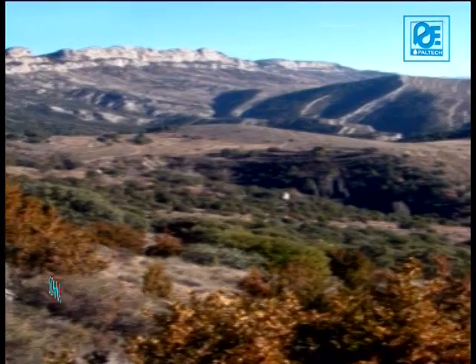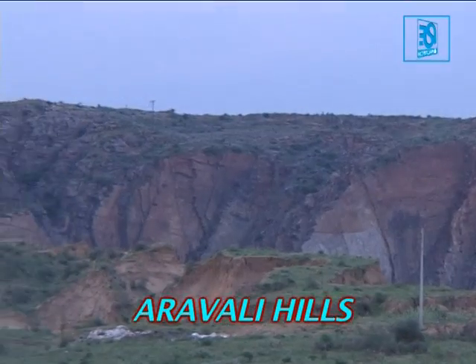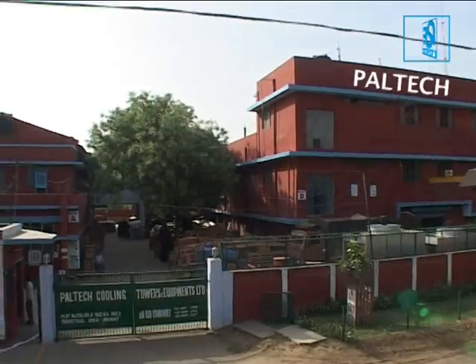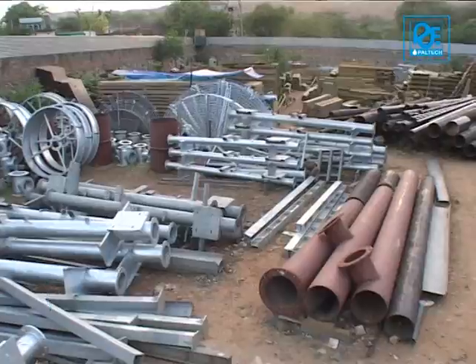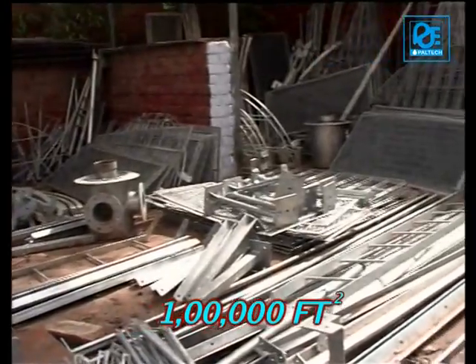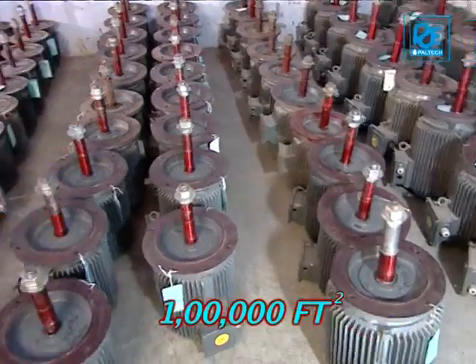Paltech is located 60 kilometres from South West Delhi at Sona in Haryana. It has fully integrated and state-of-the-art production facilities spread in an area of more than 100,000 square feet with large warehousing capacity.